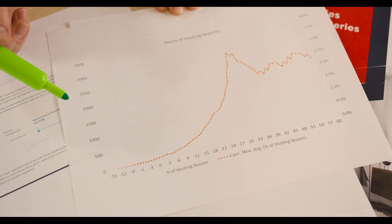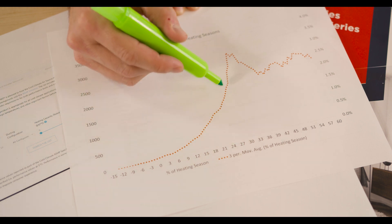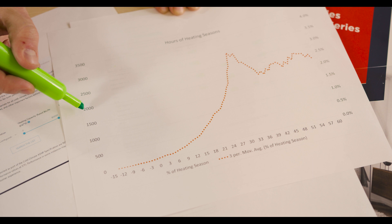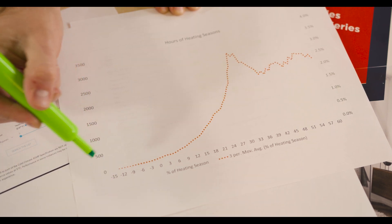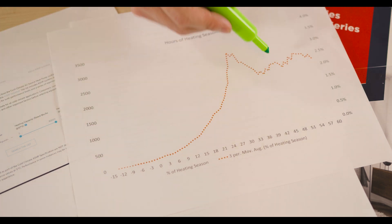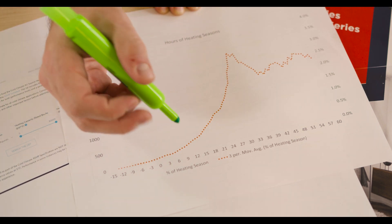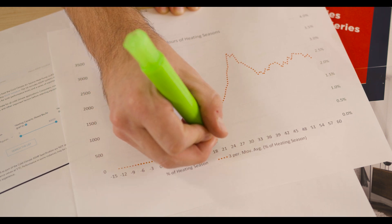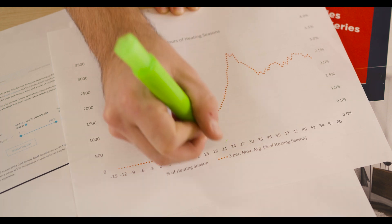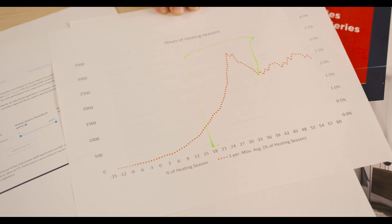This chart shows all of the heating data in Worcester over the course of the last 10 years. At 27 degrees there are over 2,000 hours at that temperature over the last decade. At negative 15 degrees there were about zero hours, and at 48 degrees there were about 2,000 hours as well. When thinking about heat pump performance we should be most concerned with how the heat pump is performing between those ranges where we have the most hours.